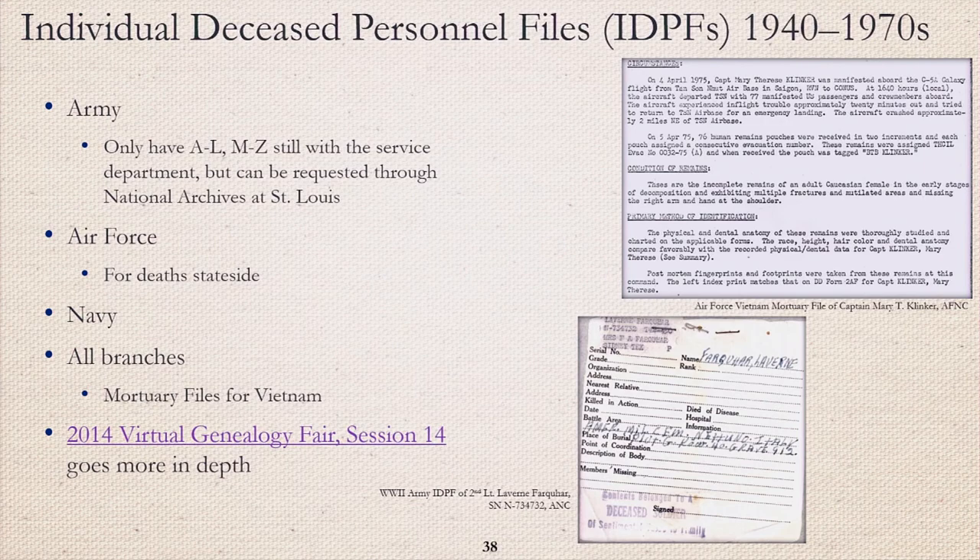Individual Deceased Personnel Files (IDPFs) dates vary by branch. For Army IDPFs of the World War II and Korean eras, we currently only have surnames A through L, but surnames M through Z can still be requested through the National Archives St. Louis. We do have all surnames for the Vietnam era. The top example is Air Force nurse Captain Mary T. Klinker's Vietnam mortuary file. Sadly, Captain Klinker died in the plane crash in Vietnam during Operation Babylift. She is one of the PEPs whose OMPF is digitized and on the NARA catalog. For more information about IDPFs, I recommend checking out the 2014 Virtual Genealogy Fair presentation.